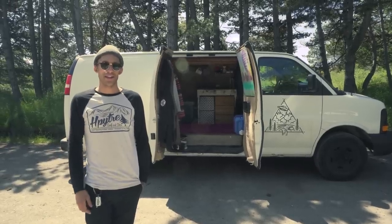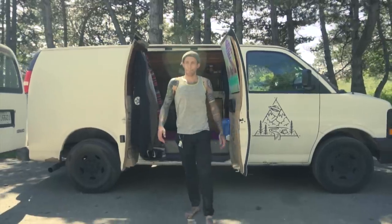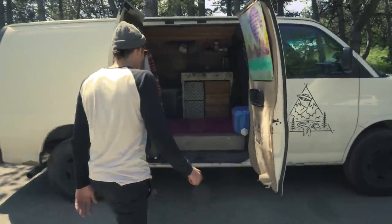Hey, I'm Christopher Gaudet and this is my 2008 GMC Savannah that I have converted into my cozy home. Come on in here.